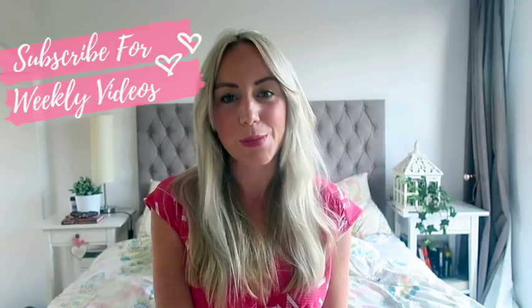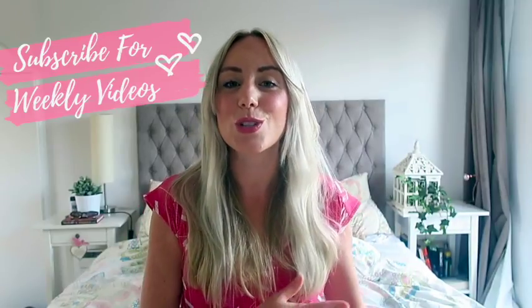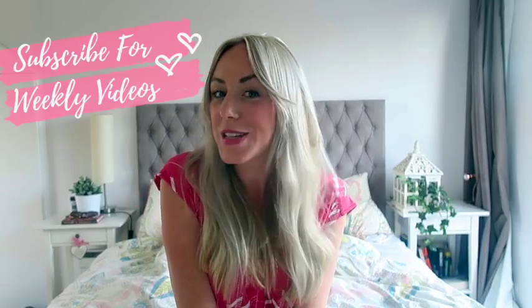If you enjoy this video, do give it a thumbs up and hit subscribe, which will mean you'll stick around. When you log on to YouTube, you'll be notified if there is a new video from me.